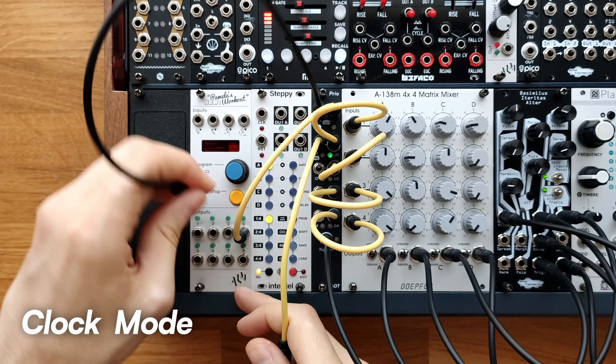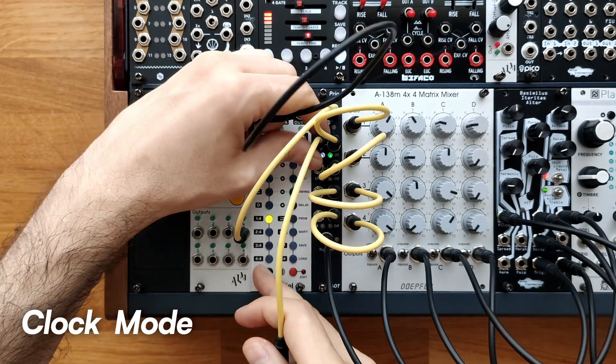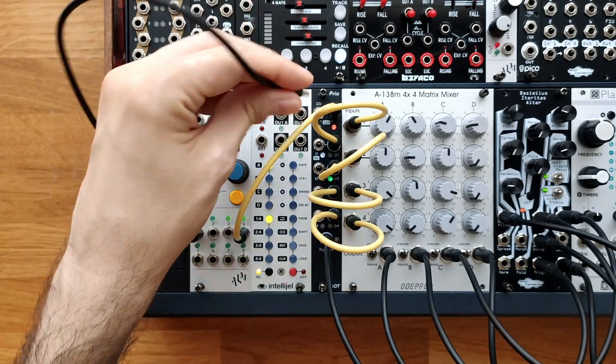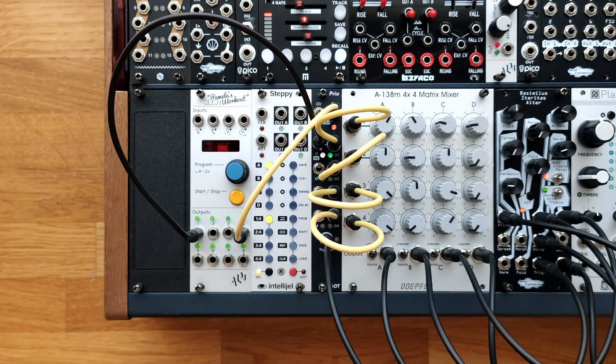Clock Mode: With the clock input connected and the CV input left empty, Prio enters clock mode. In this mode, Prio acts like a four-step gate sequencer. Input 1 functions as a reset signal, and the other inputs can interrupt or reset the sequence in different ways depending on your patch.